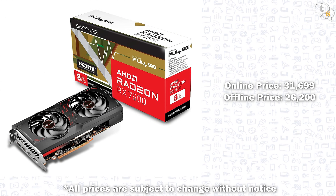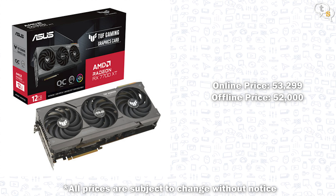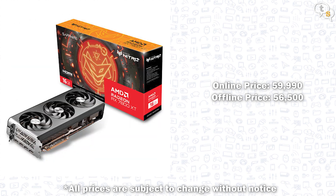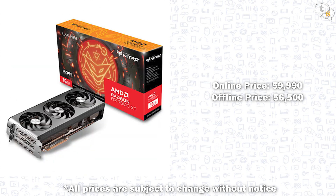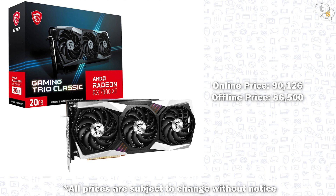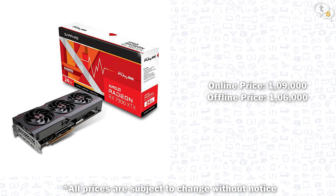Now for the costs: the Sapphire Pulse RX 7600 costs around Rs. 31,699 online, or Rs. 26,200 at an offline store. The 7700 XT costs around Rs. 45,000, with the ASUS TUF model at Rs. 53,299 online or Rs. 52,000 offline. The Sapphire Nitro 7800 XT costs around Rs. 59,990 online or Rs. 52,000 offline. The 7900 XT costs around Rs. 1,19,126 online or Rs. 86,500 offline. The Sapphire 7900 XTX costs around Rs. 1,19,900 online or Rs. 1,06,000 offline.